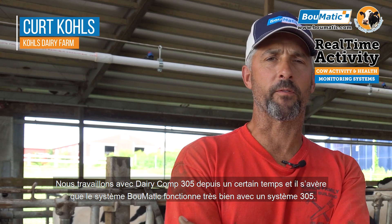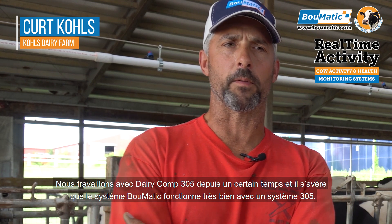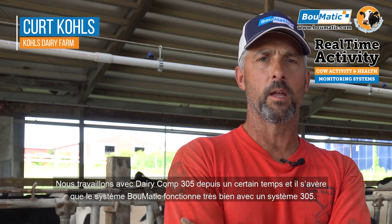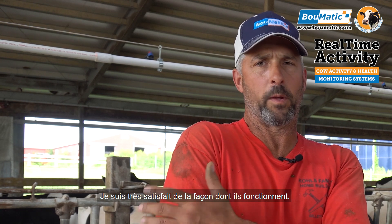We've been using DairyCom 305 for quite a while, and it also worked out that the Bullmatic system and the 305 system work very well together. I'm very happy with the way they work.